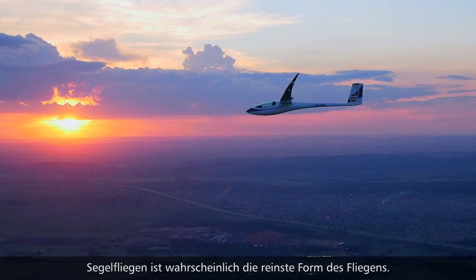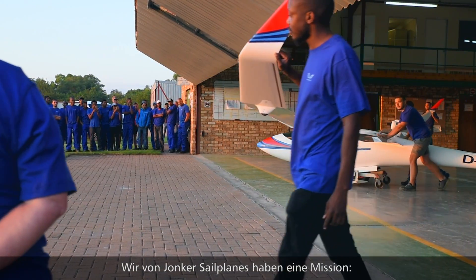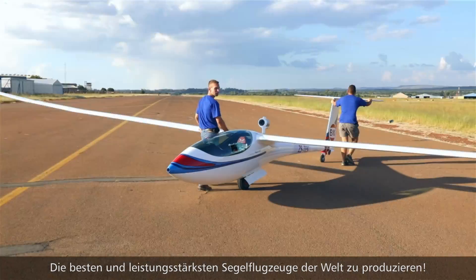Gliding is probably the purest form of flying. At Jonker Sailplanes, our mission is to produce top-performing aircraft — to be the best-performing sailplanes in the world.